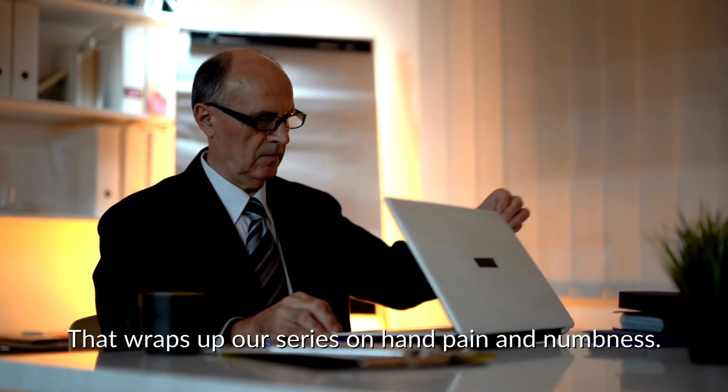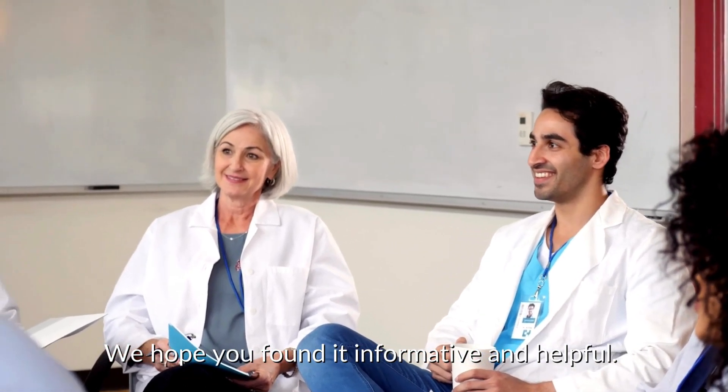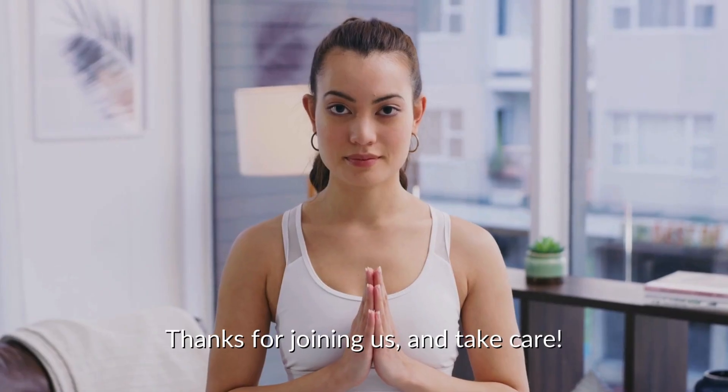That wraps up our series on hand pain and numbness. We hope you found it informative and helpful. For more health tips and medical insights, keep watching and subscribe. Thanks for joining us and take care.